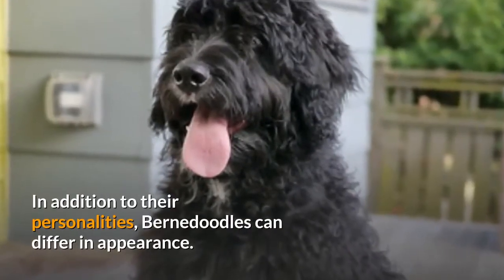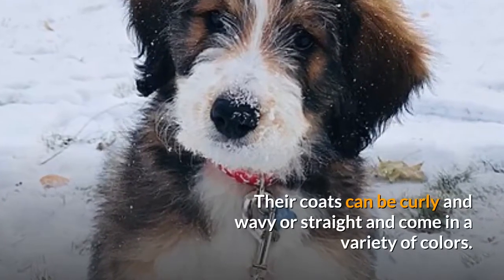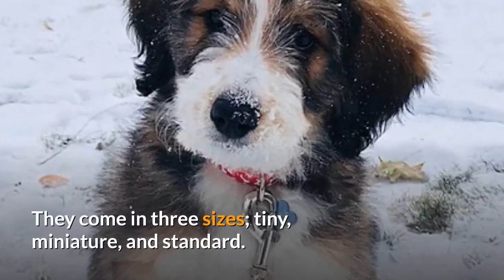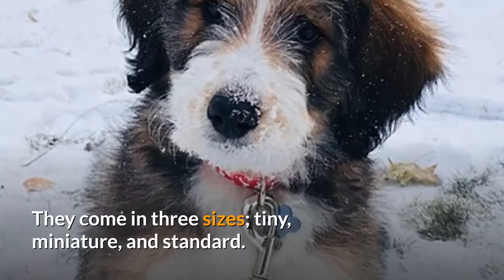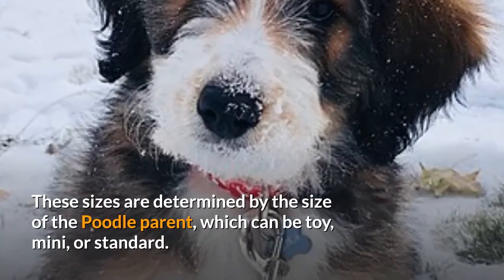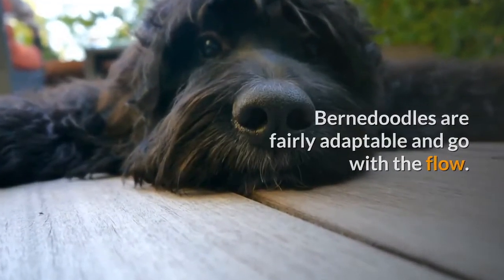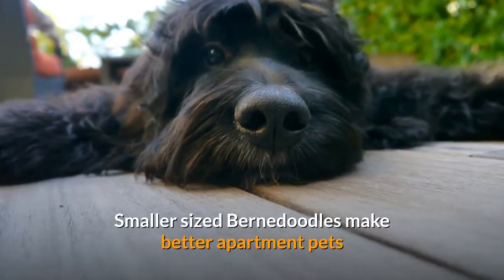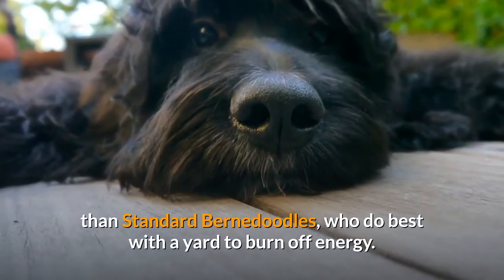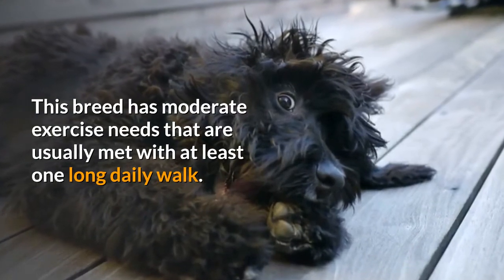In addition to their personalities, Bernadoodles can differ in appearance. Their coats can be curly and wavy or straight, and come in a variety of colors. They come in three sizes — tiny, miniature, and standard — determined by the size of the Poodle parent, which can be toy, mini, or standard. Bernadoodles are fairly adaptable and go with the flow. Smaller-sized Bernadoodles make better apartment pets than standard Bernadoodles, who do best with a yard to burn off energy. This breed has moderate exercise needs that are usually met with at least one long daily walk.